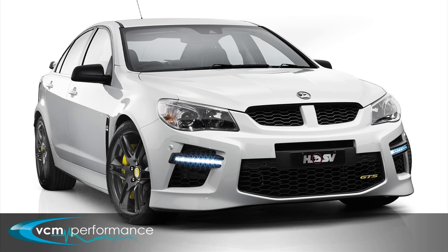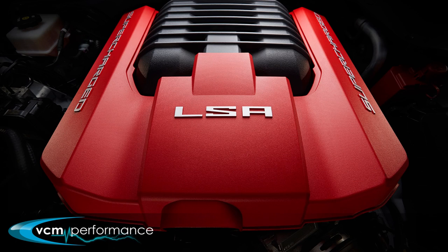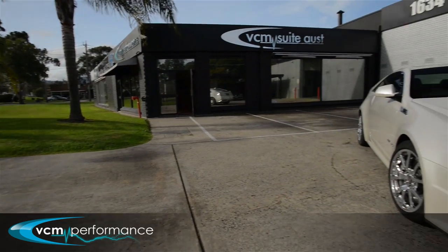Most of what we do here is based on new vehicles and new technologies. One of the things that we're working on at the moment is enhancements to the yet-to-be-released VF GTS HSV vehicle. That vehicle is going to use a supercharged engine from the factory, and that engine is the same as found in the current model Cadillac CTSV.